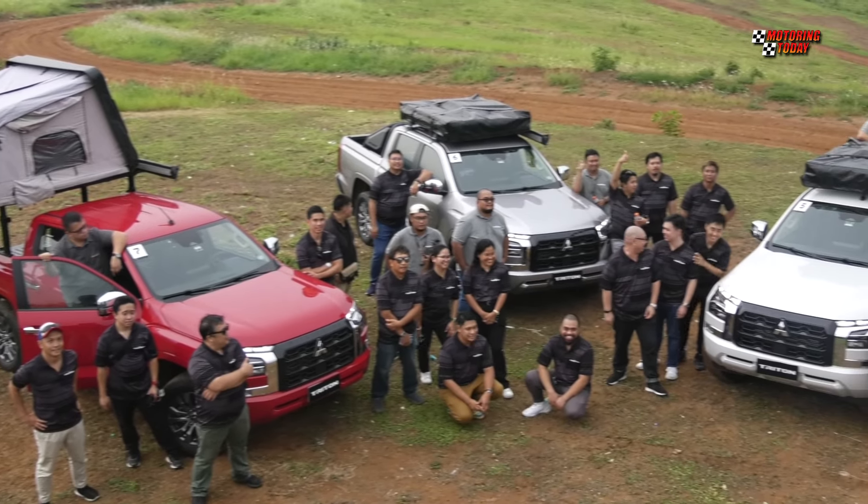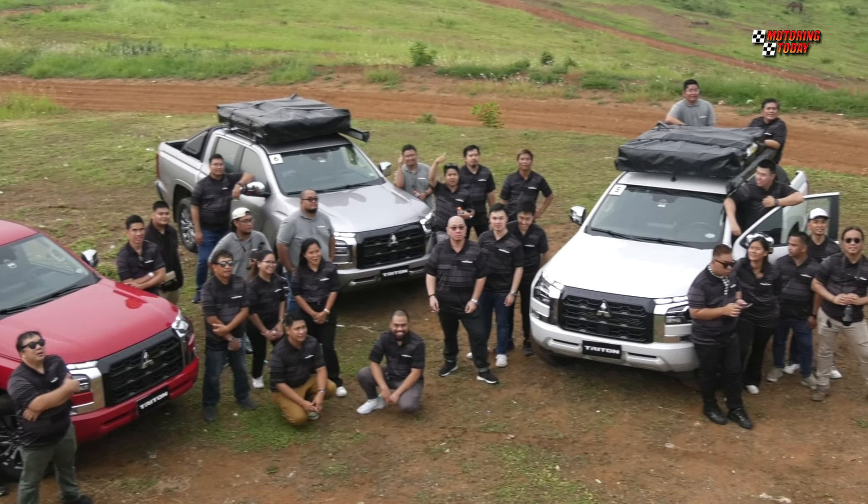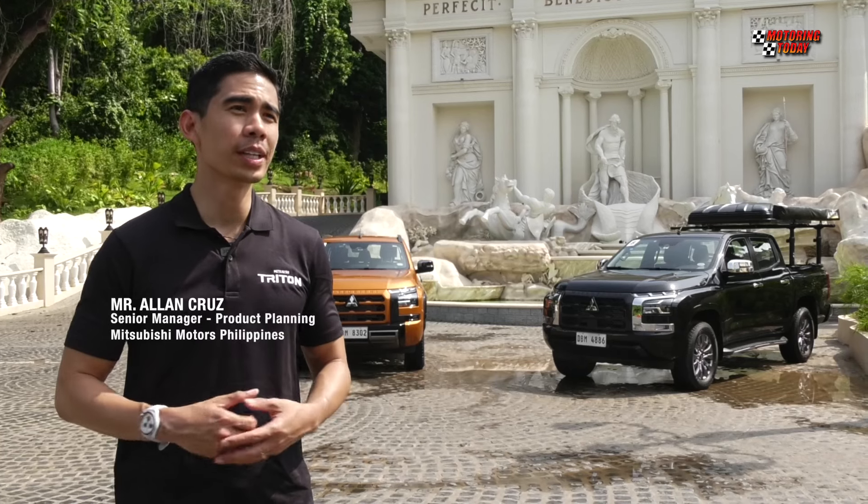The objective of this drive is to show off the capabilities and features of the all-new Triton, both on-road and off-road.